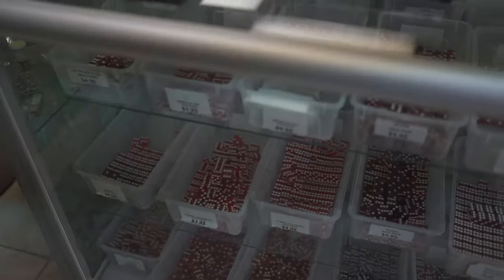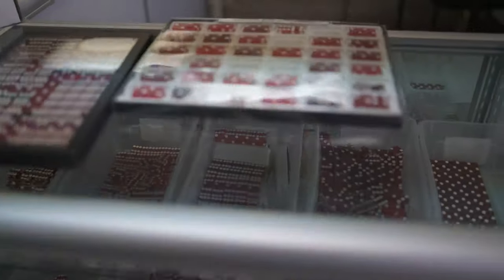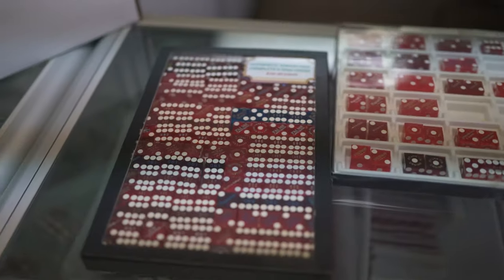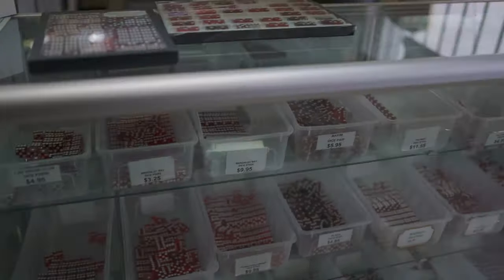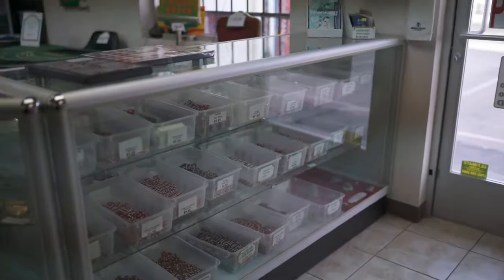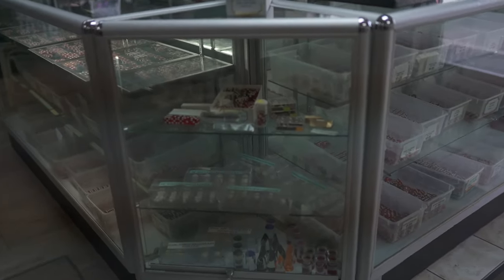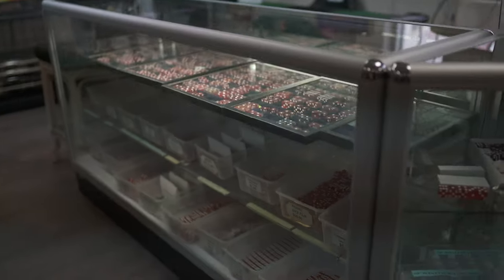To your right when you walk in, you're going to have collector's dice. These dice up here are matching numbers. So like in a stick when you're playing in a casino, you have a stick of five dice — all five dice will match. These are more for those collectors that will want all the numbers to match, or a pair to match.